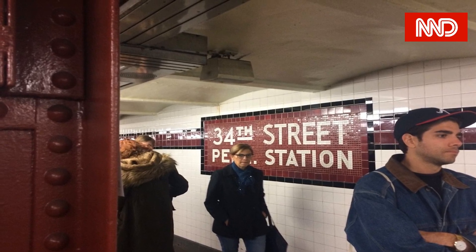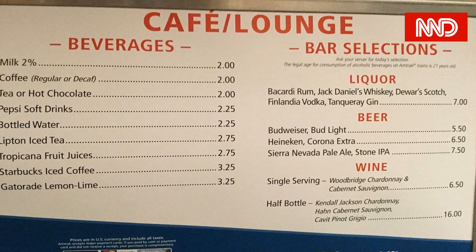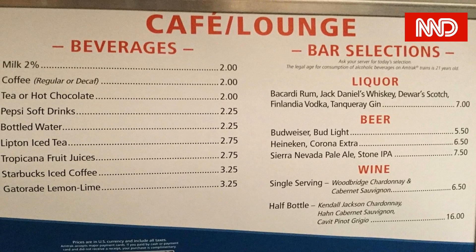Penn Station is named for the Pennsylvania Railroad (PRR), its builder and original owner, and shares its name with several stations in other cities.